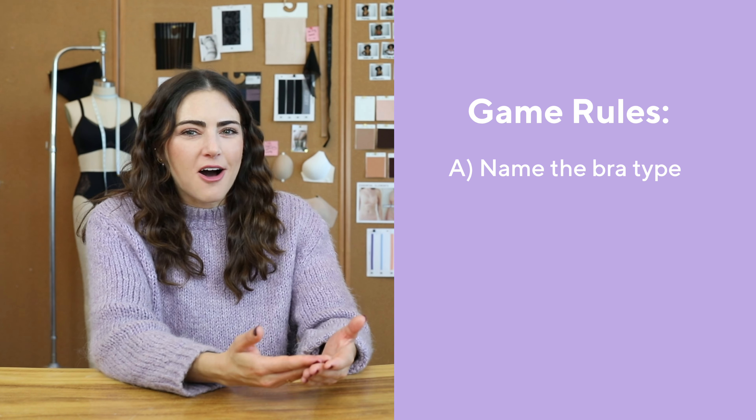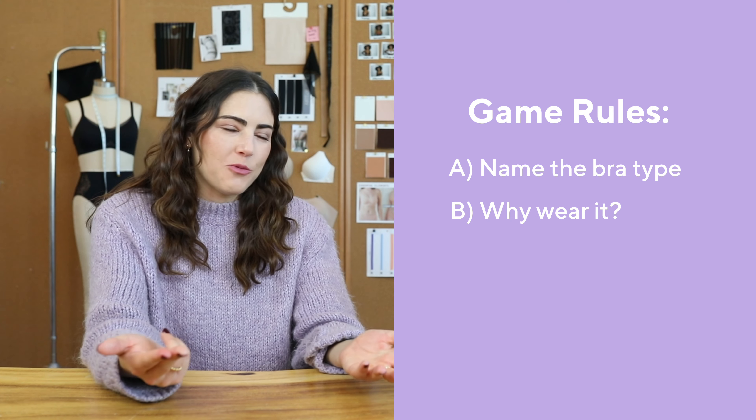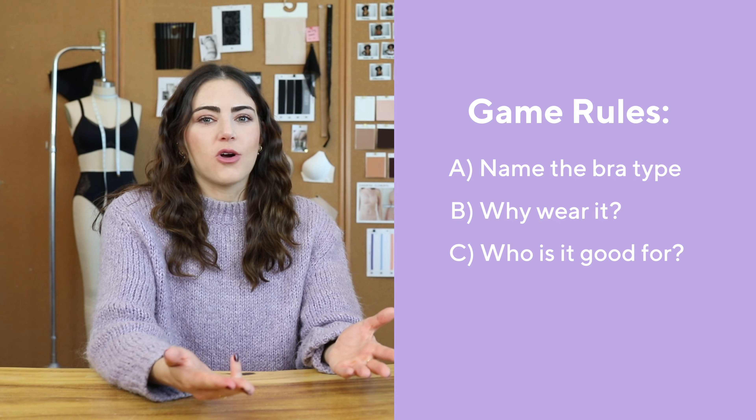As you pick each bra, you will tell us: A, what it's called; B, why someone would want it; and C, who it's good for. I'm excited, let's do it.